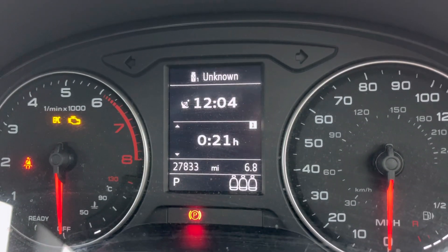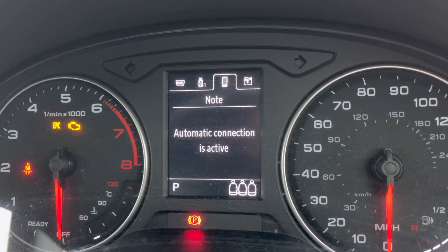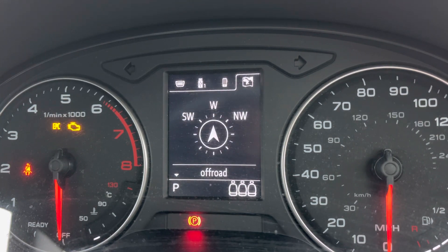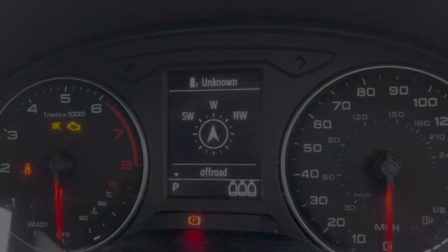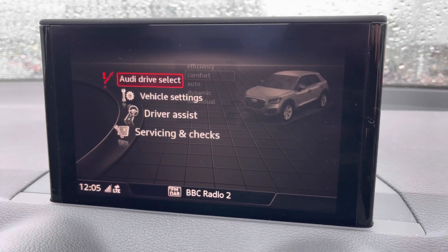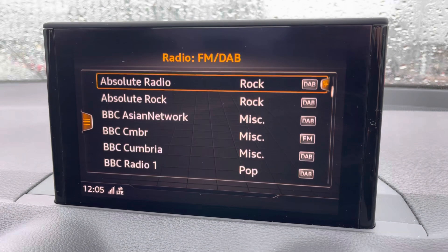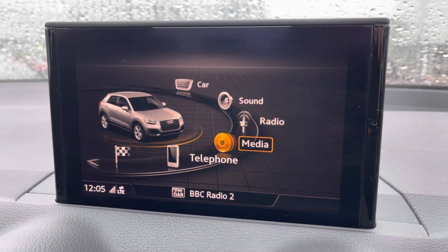You've also got a mini computer to the centre of your analogue dials containing various things like driver information, media inputs, telephone connectivity and compass for satellite navigation. To the centre of the console you'll find the Audi MMI system containing applications such as your Audi Drive Select, DAB and FM radio, as well as external media input adding varied playback.